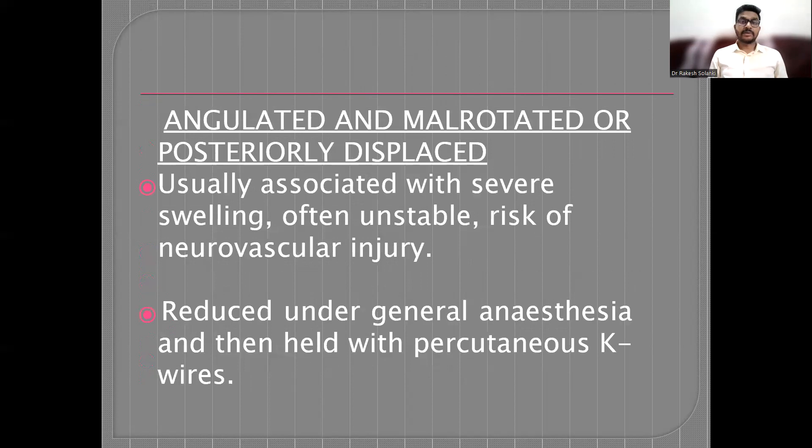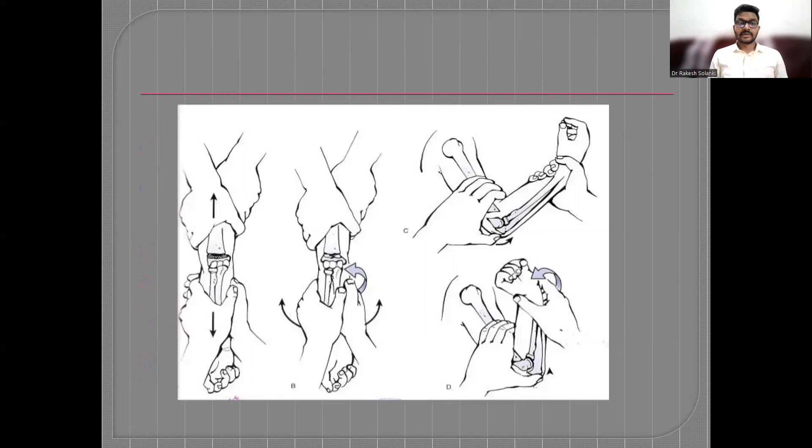If the fracture is angulated, mildly rotated, or posteriorly displaced — usually associated with severe swelling — it is unstable and there is risk of neurovascular injury. Reduction under general anesthesia is performed and the reduction is held with percutaneous K-wires. The manual reduction technique involves applying traction with counter-traction, gently pushing the distal fragment anteriorly by pressing on the olecranon from posteriorly, and with gentle supination and pressure, flexing the elbow to achieve reduction.